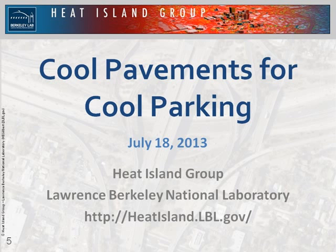This is Haley Gilbert joining today from Lawrence Berkeley National Laboratory with my colleague Ben Mandel. First and foremost, we would love to thank the Green Parking Council, specifically Trevor and Paul for working with us and inviting us here today to present. It is really exciting to expand the reach of our cool pavement research to cool parking lots. The Heat Island Group has been around for 20 plus years looking at cool surfaces. We are best known for our work on cool roofs, but we have also done a lot of research over the years on cool pavements, and more recently we have been able to focus again on cool pavements after a minor hiatus.